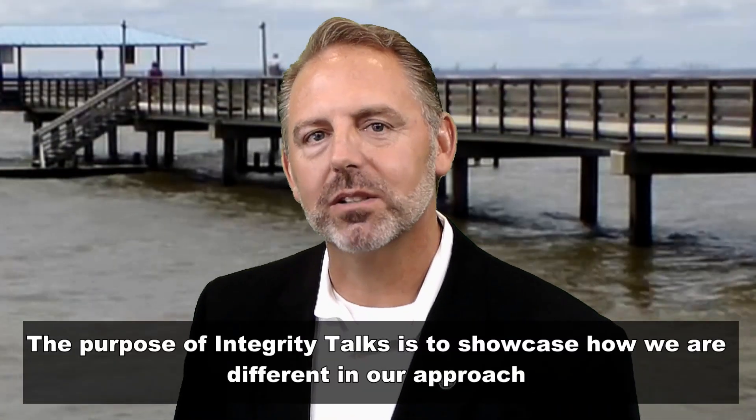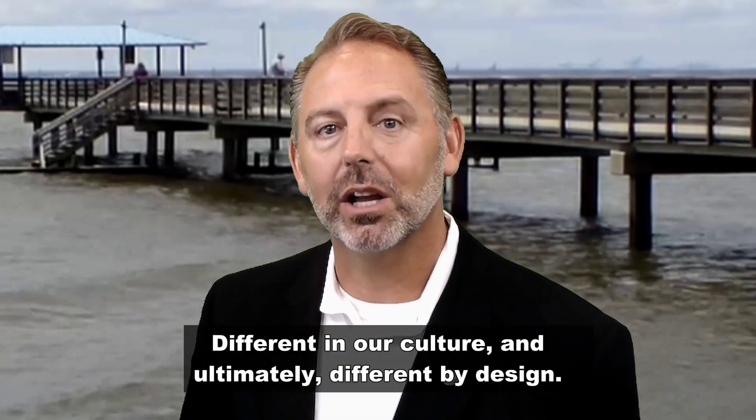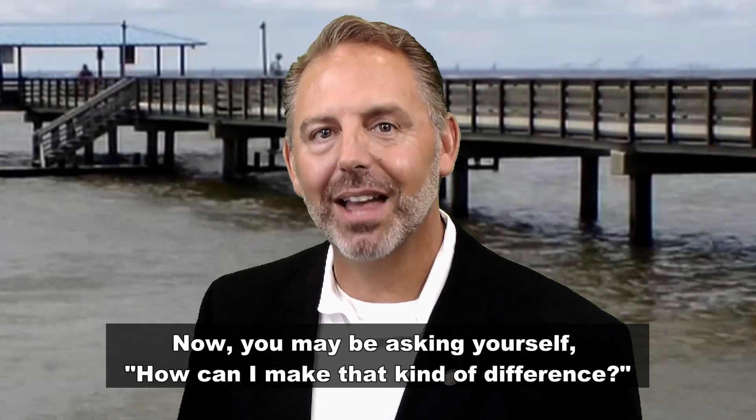The purpose of Integrity Talks is to showcase how we are different in our approach, different in our culture, and ultimately, different by design. And what makes us different is you. Now, you may be asking yourself, how can I make that kind of difference?